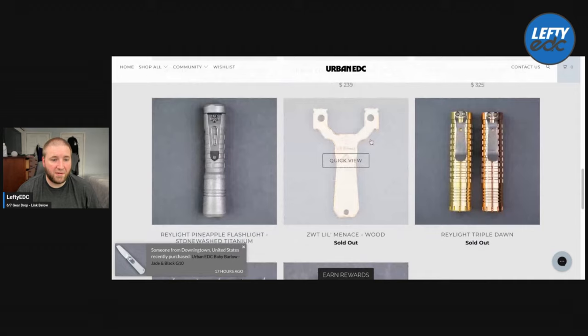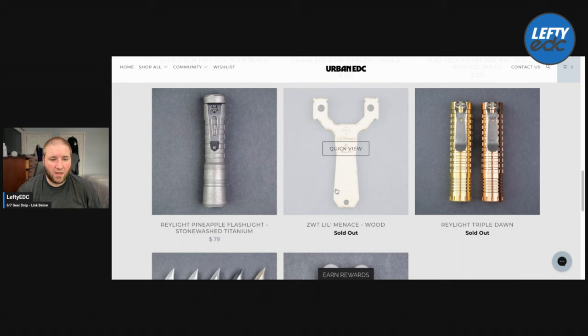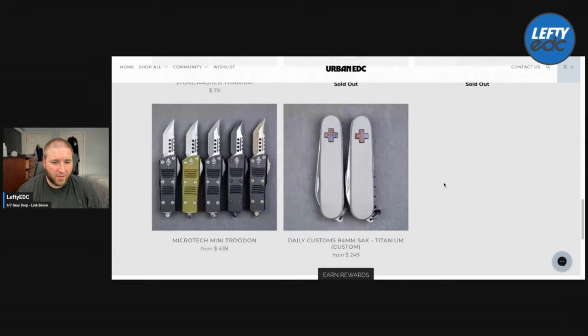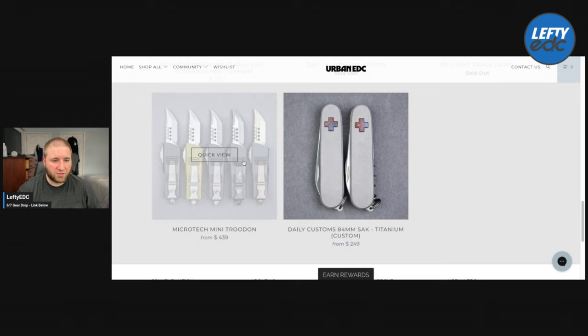There's one left. You have the Raylight Pineapple Flashlight in stonewashed titanium for $79 — that's pretty damn good. That is not the mini, that is the full size. Looks like we have a slingshot — it's called the Little Menace and it's made out of wood, but it's sold out. The Raylight Triple Dawn is sold out as well. You have some Daily Customs 84mm SAKs for $259 — you can get the Bantam or the waiter. They have some kind of Mokutai inlay, which is pretty dope. And then you have some mini Truadons for $439 — hot damn, that's expensive.